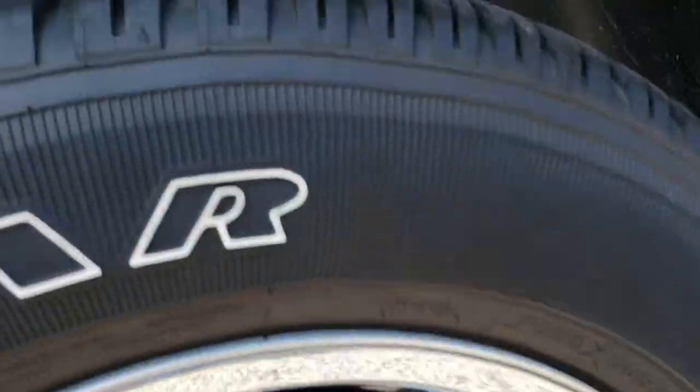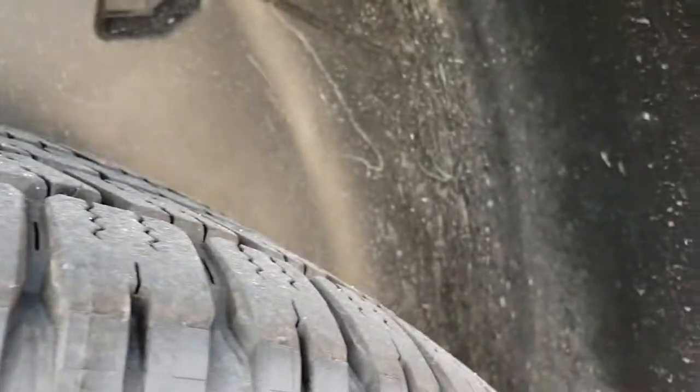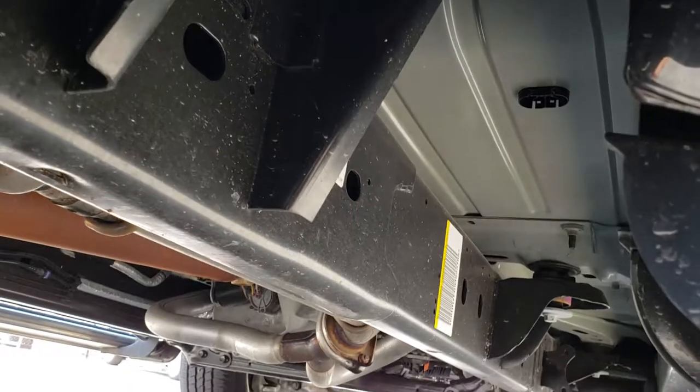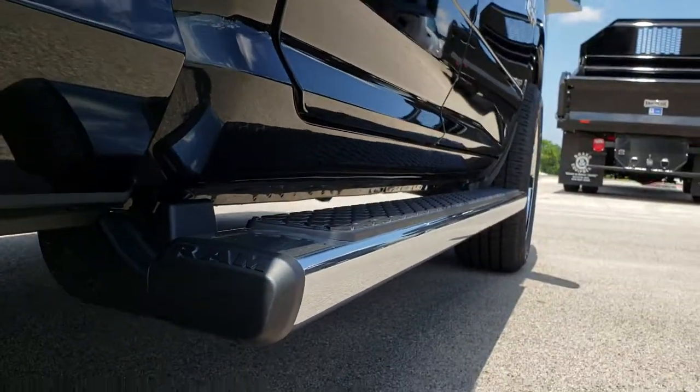The back rim is absolutely perfect. The back tires have just as much tread as the front tires, and it does have the plastic wheel well linings which keep your frame and underbody looking like new. All the lower rockers are in excellent shape.